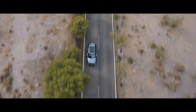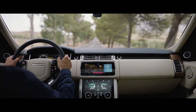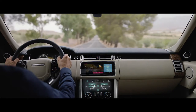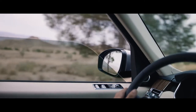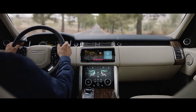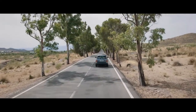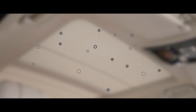Inside the new Range Rover, occupants are cocooned within a tranquil haven. New, thicker glass makes the new Range Rover our quietest drive ever, and enables occupants to enjoy a first-class travel experience. The cabin air ionization system ionizes particles in the air, making them attract to surfaces and thus helping to cleanse the air.